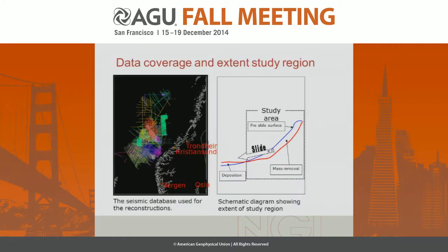This is the dataset available, each color representing a different vintage of 2D lines. They were a mixture of exploration seismics and high-resolution 2D. They cover the evacuation area of the slide. The depositional area out here is not covered, so the study will be limited to the actual area where mass has been removed rather than also looking at the depositional site.